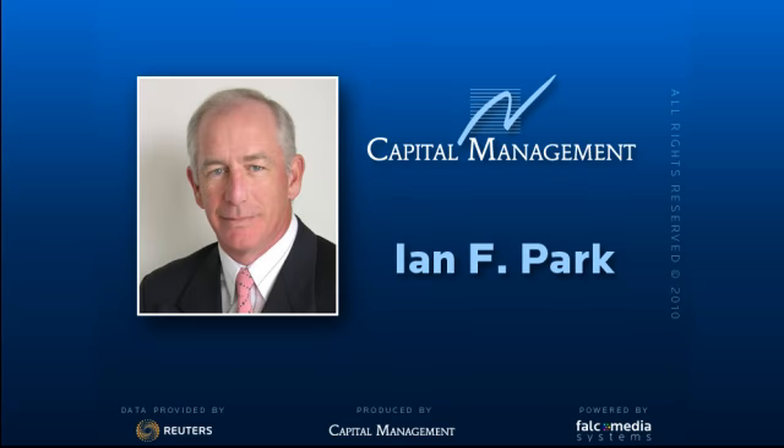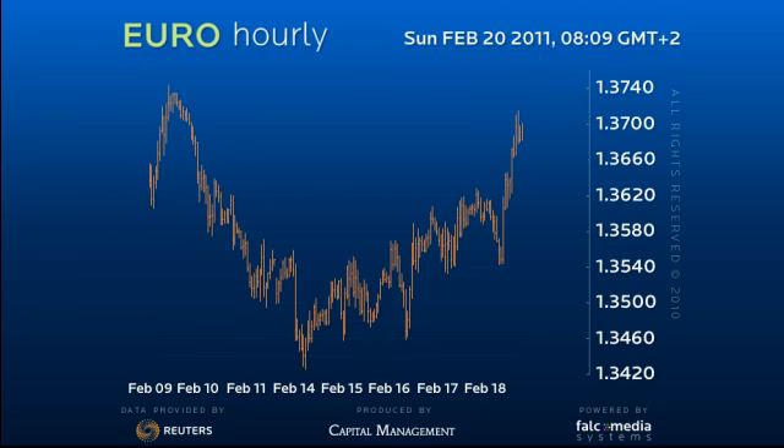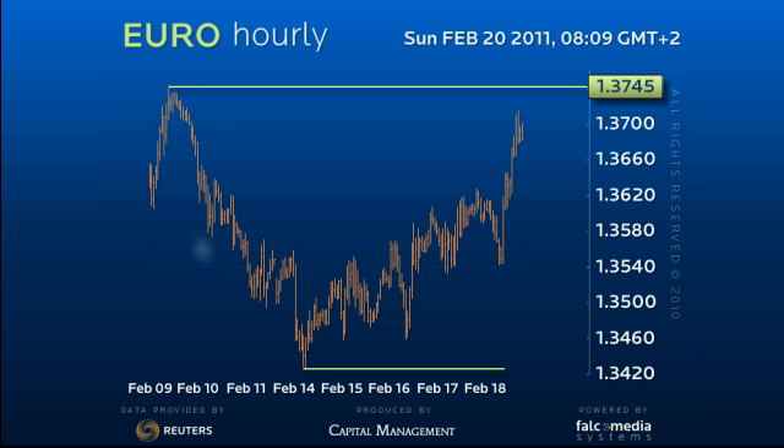Good day and welcome to the intraday update on the EURUSD. The decline from $137.45 to $134.25 was constructive, but the recovery since is erratic at best.